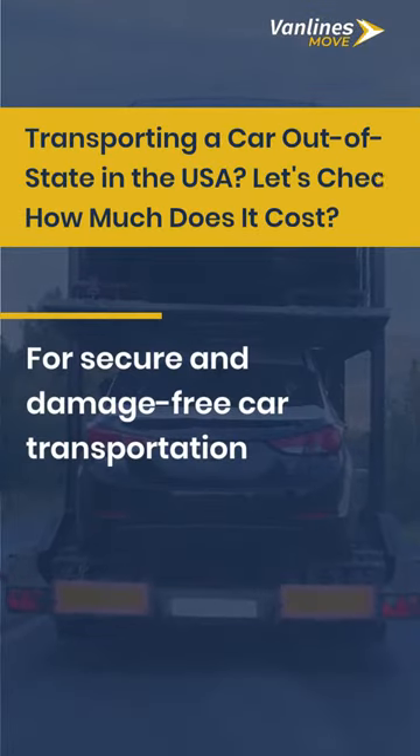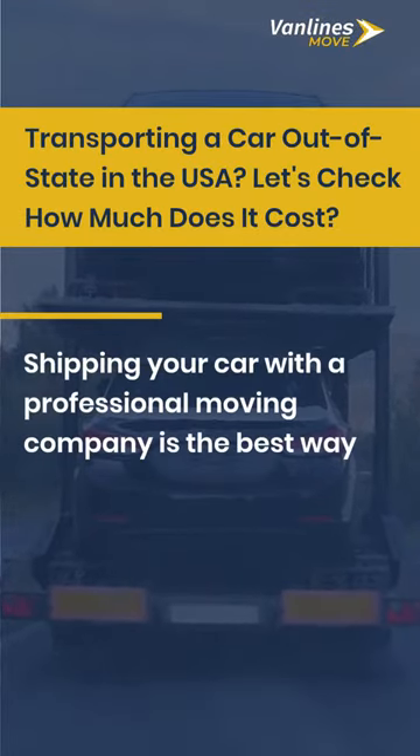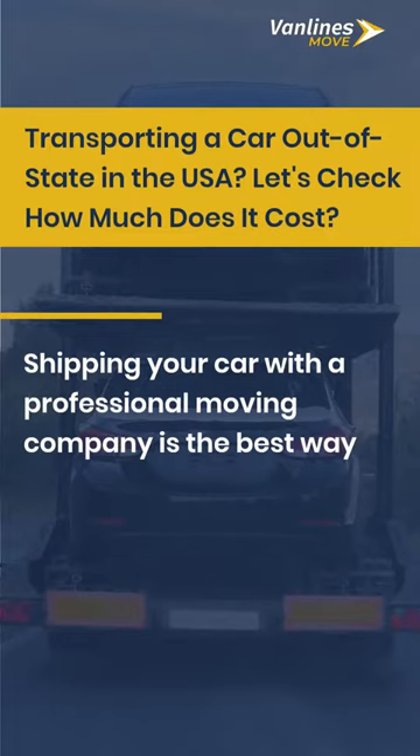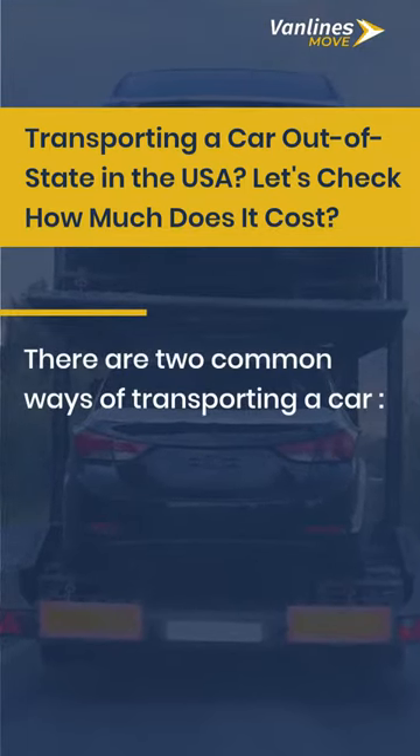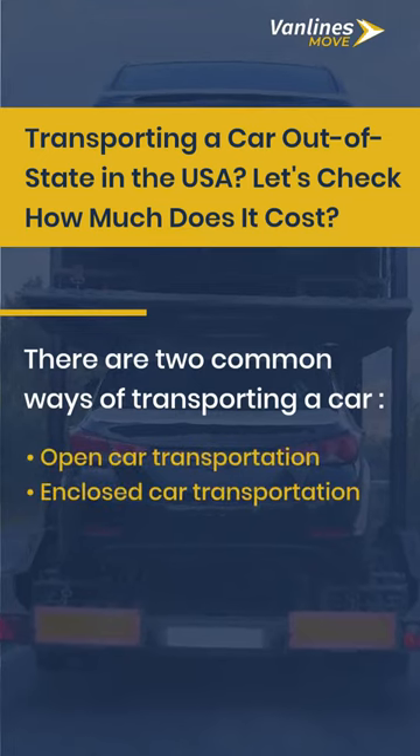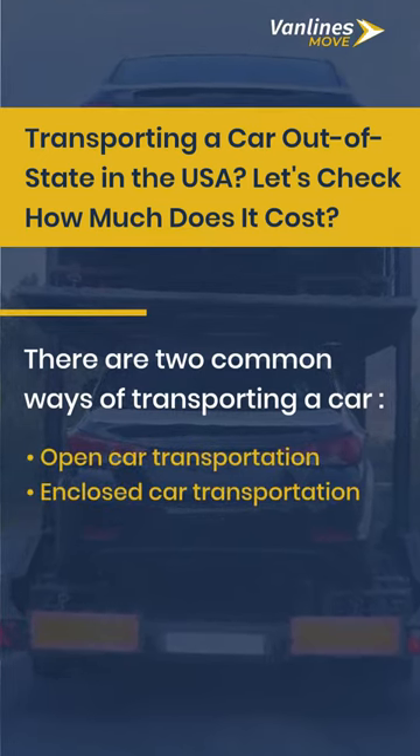For secure and damage-free car transportation, shipping your car with a professional moving company is the best way. There are two common ways of transporting a car: open car transportation and enclosed car transportation.